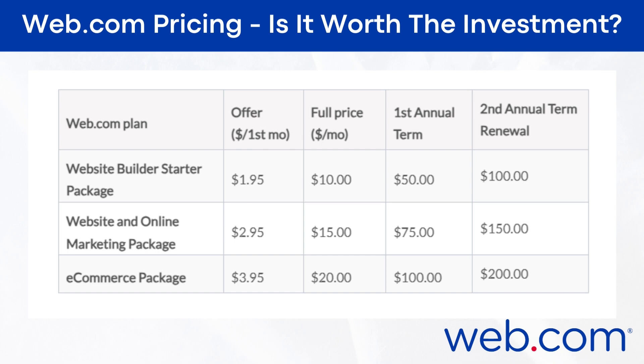The marketing package: the first month is $2.95, full price per month is $15, the first annual term is $75, and the second annual term renewal is $150. The e-commerce package: the first month is $3.95, full price per month is $20, the first annual term is $100, and the second annual term renewal is $200.